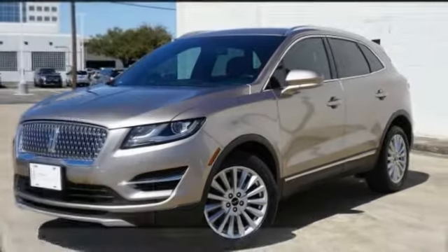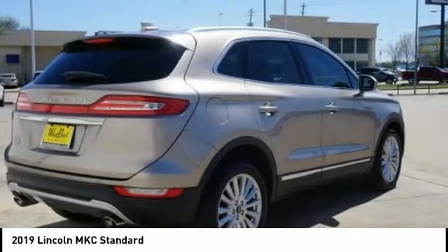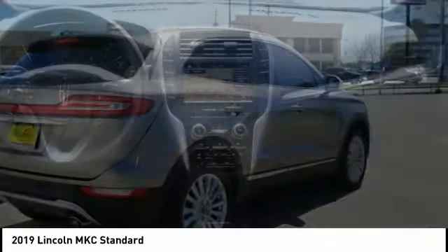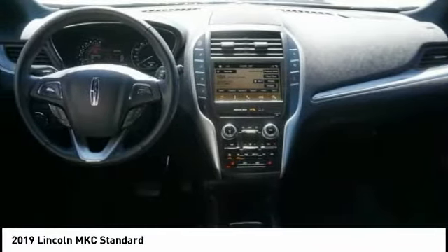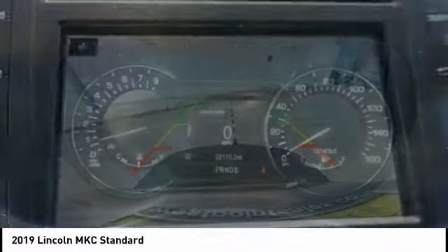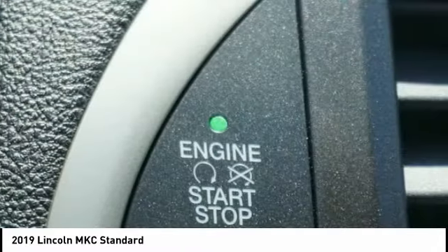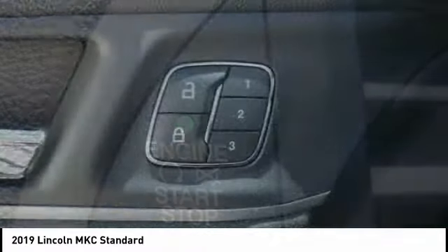Stop by and take a look at the 2019 MKC. The Lincoln MKC is a stylish and nimble handling luxury crossover vehicle. With a long list of standard features, the MKC is sure to please. The exterior and interior offer a contemporary look that is sure to turn some heads.